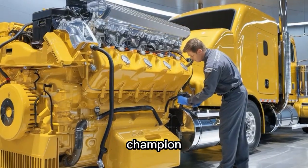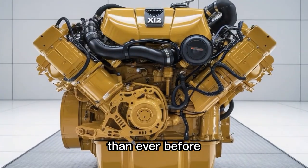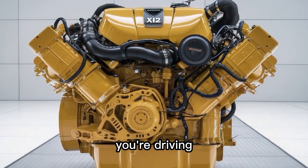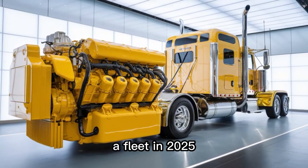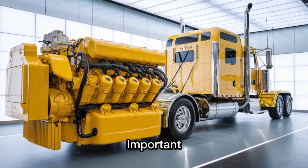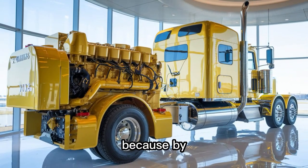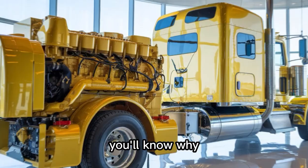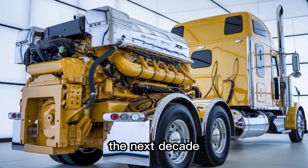A middleweight champion punching way above its class — smaller, lighter, but meaner than ever before. If you're driving anything over 30 tons or managing a fleet in 2025, this engine isn't just important, it might be your next move. Stick around, because by the end of this video you'll know why the X12 might just be the smartest diesel decision of the next decade.